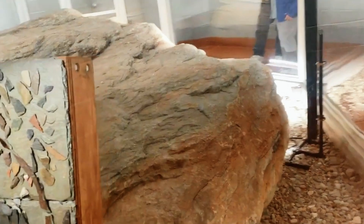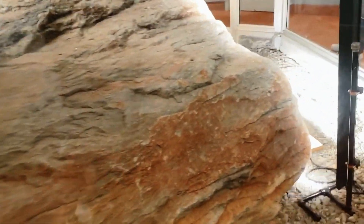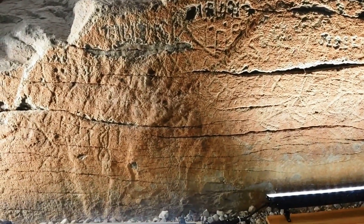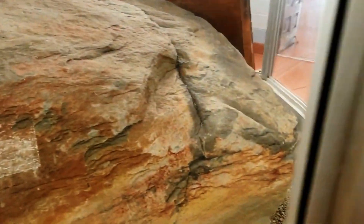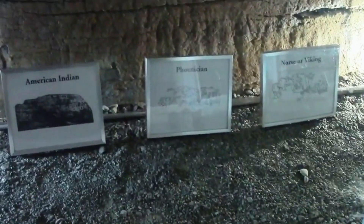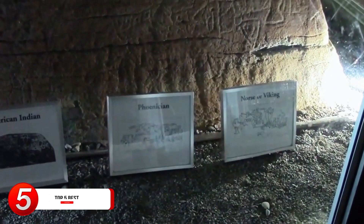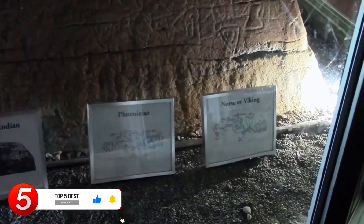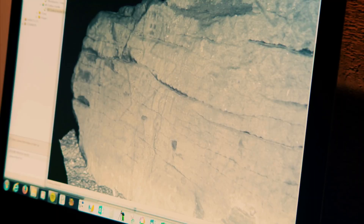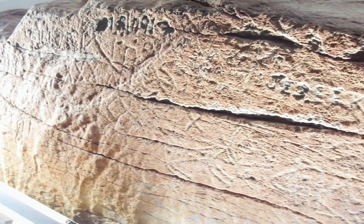Dighton Rock. Discovered in the late 17th century in the Taunton River in the US, the real origins of this boulder remain largely unknown. Weighing about 40 tons, it's covered by dozens of petroglyphs that researchers have been unable to decipher for the past 300 years. These petroglyphs don't bear any resemblance to any other ancient writings across the US. A lot of researchers think they might have been drawn by Native Americans, while others suggest the writings might have been made by foreigners — namely the Portuguese, Chinese, Phoenicians, or Vikings.